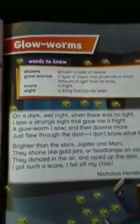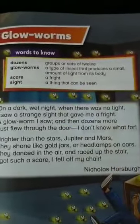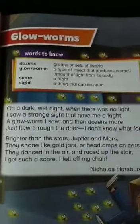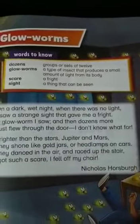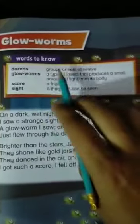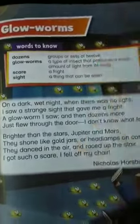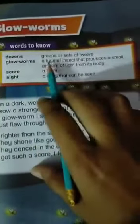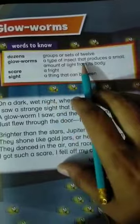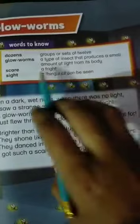Here we will talk about the Glow Worms. It's a poem given over here. Here it's a picture of a Glow Worm. You can see in the open areas like in villages, these Glow Worms are spreading there in the fields. So first of all, let's read the words to know. Here we have the first word: dozen — meaning a group or set of 12. Next word: Glow Worm — a type of insect that produces a small amount of light from its body.